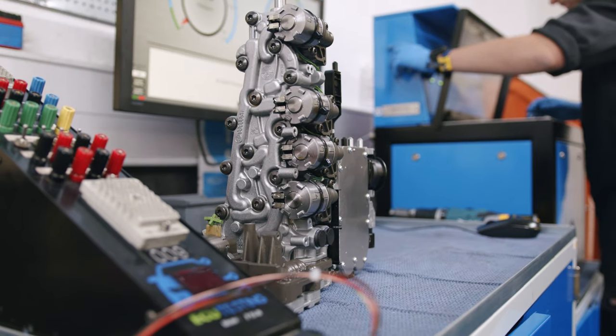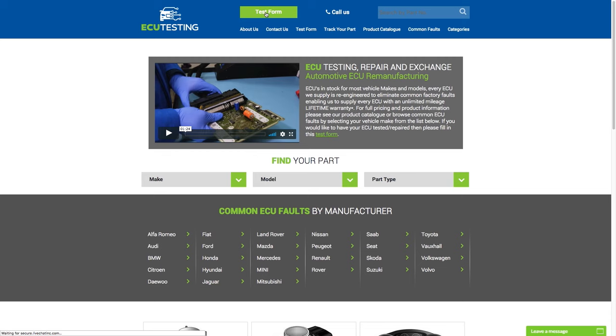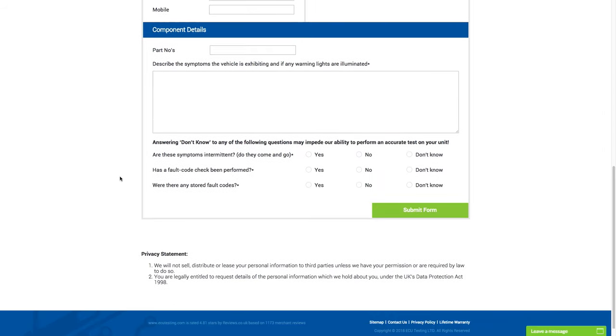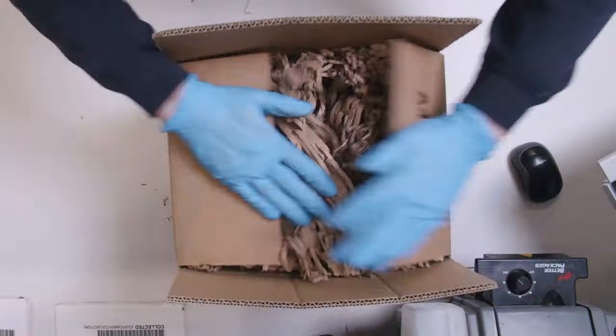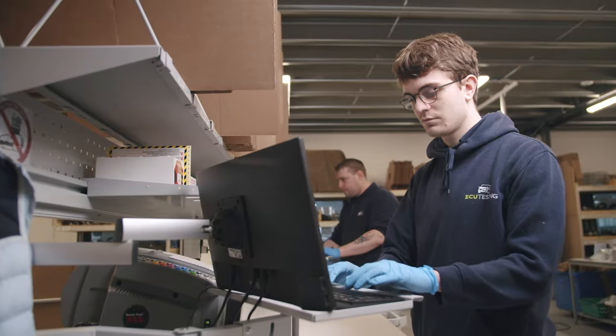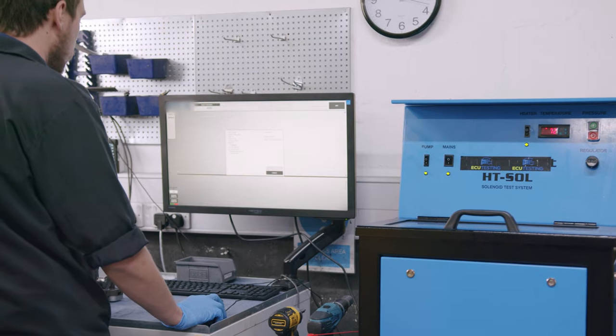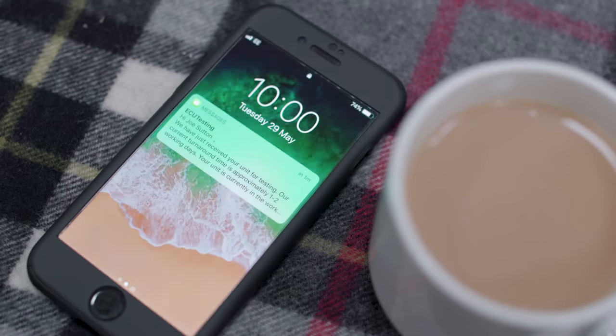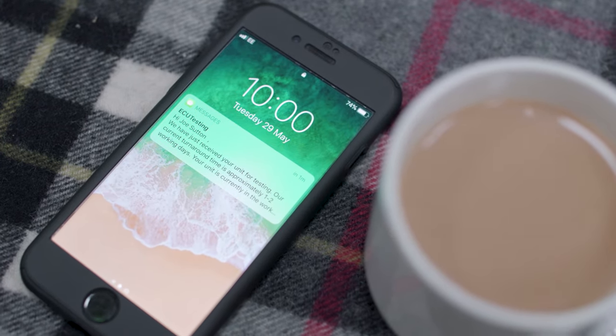Sending your control module for a rebuild could not be simpler. Just fill out our online test form with details of your fault and select your preferred collection date. Ensure that the module is safely packaged to prevent any damage during transportation. Once we receive your unit it is scheduled to an engineer who will fully test your control module to confirm the faults. You will then be notified of the test results along with the full rebuild quotation.